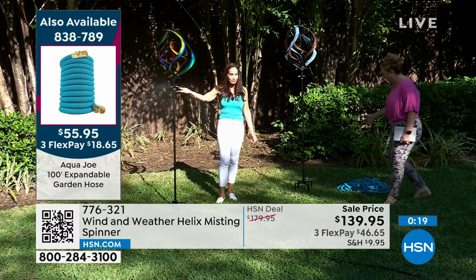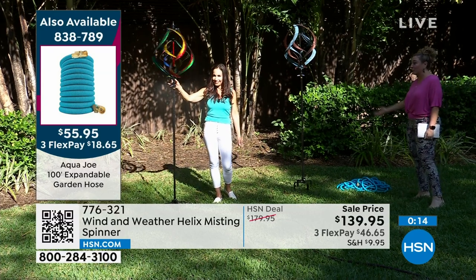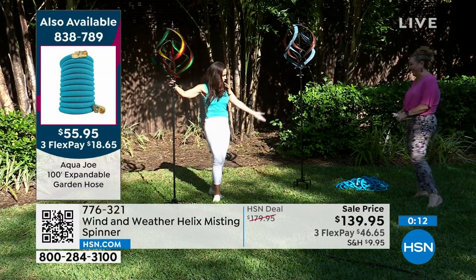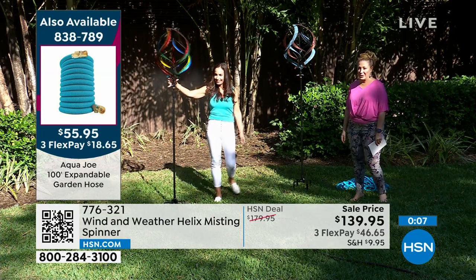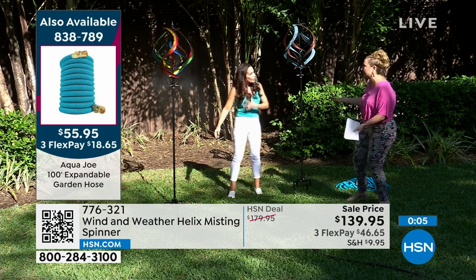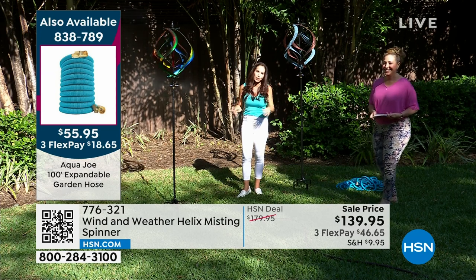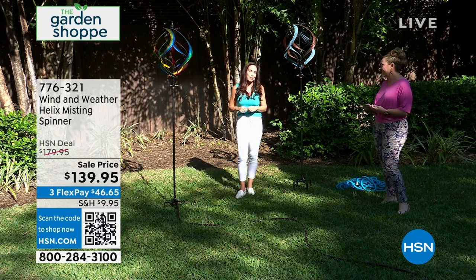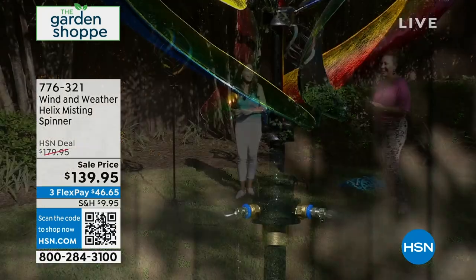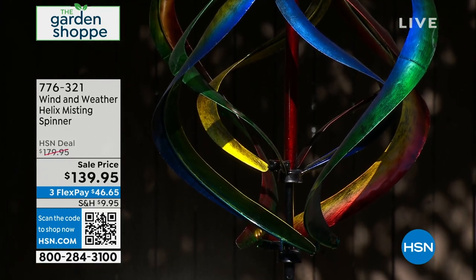I'm also showing the Aqua Joe 100-foot hose that's available and very popular—it actually matches Yvette's top. Using that with this spinner gives you a great misting setup. This is such a beautiful piece—your kids are going to love it, your neighbors are going to love it. Think about it for Mother's Day. Thank you so much, Yvette. It's from Wind & Weather—really beautiful and spectacular.